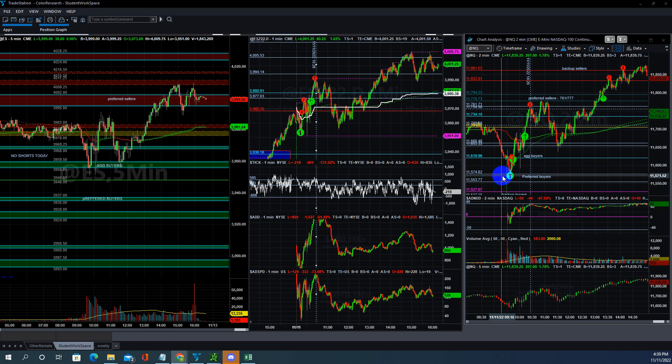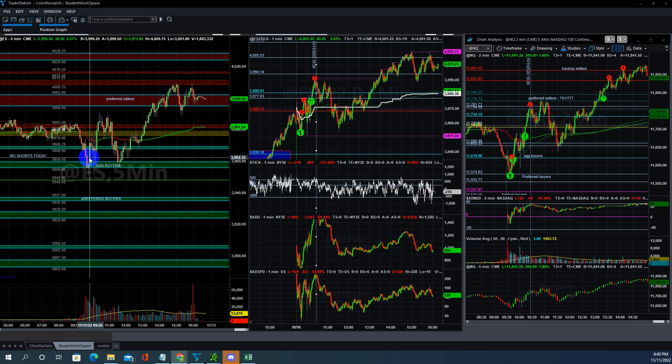I took the long in NQ at the preferred buyer's area — it touched the preferred area right there. I took the long at 574 or 572, which we discussed in Discord. Then 619 and 604-605 were the initial targets. I took profit there and then waited to see if price goes above 619 — that's what we discussed in Discord. And once ES goes above this level, you can go long there too if you want.